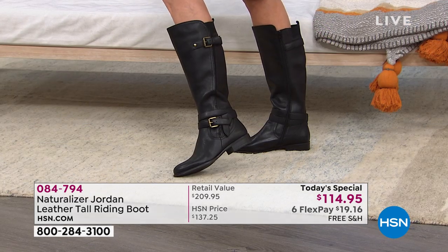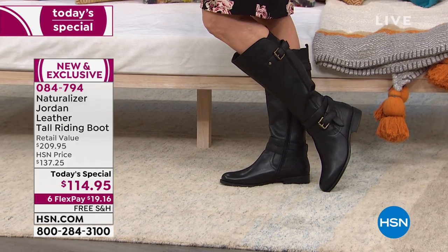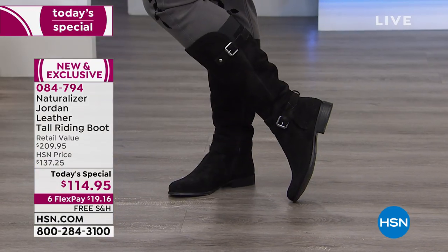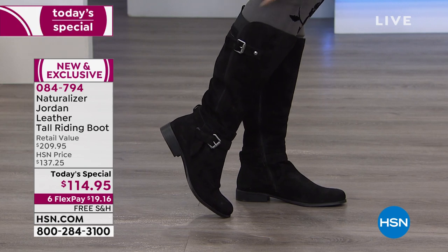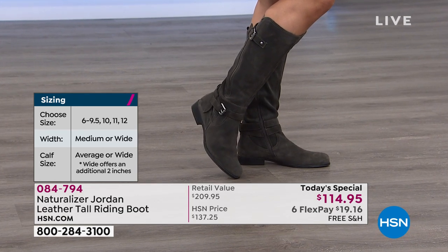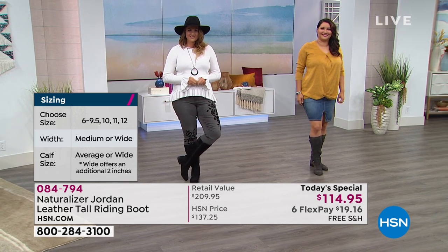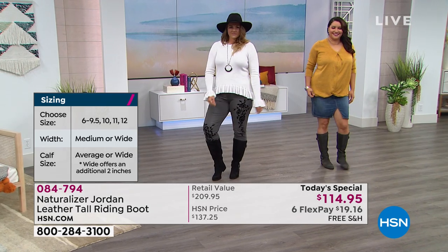Free shipping and handling, and you can make monthly $19 payments with zero interest. With sizing, you choose between sizes 6 through 12 with half sizes, then medium or wide width on the foot, and medium or wide width on the calf. The wide calf gives you an extra 2 inches of give. For a size 6, the medium calf is 13¾ inches and the wide calf is 15¾ inches — that extra 2 inches of room, plus the additional goring on the back and along the side. The measurement proportionately moves with your shoe size.